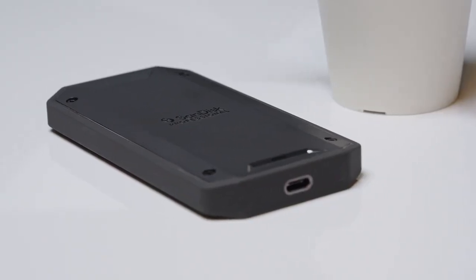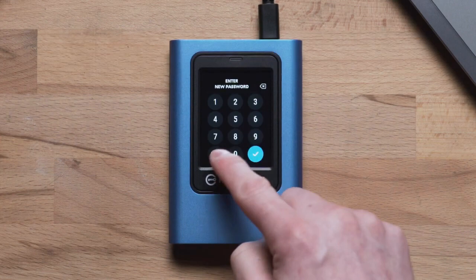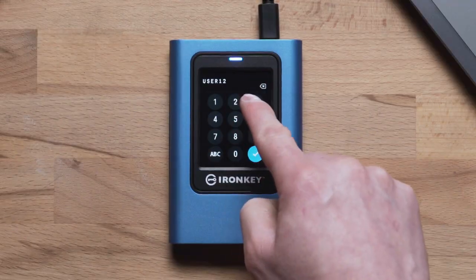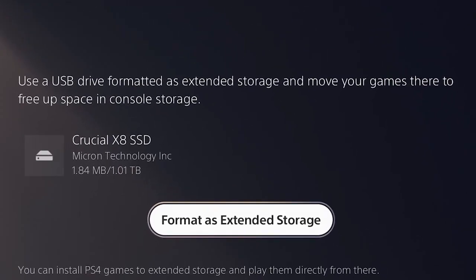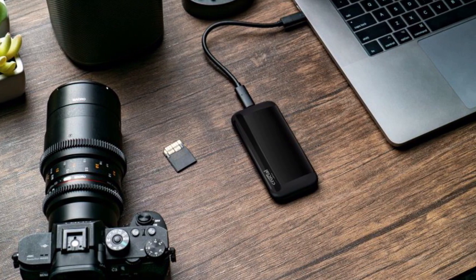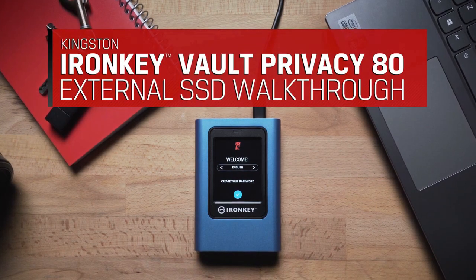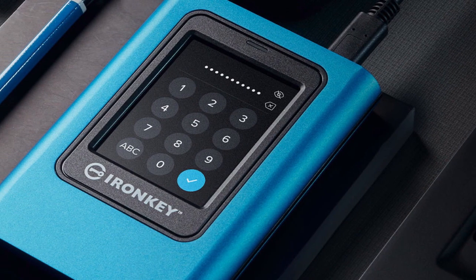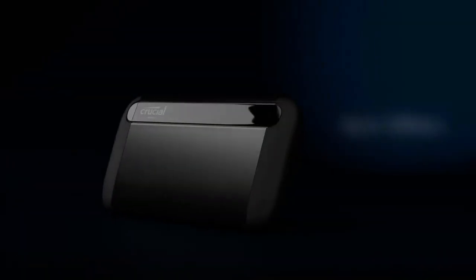In conclusion, a portable external SSD is a must-have for anyone who needs to store and transport their files and media. With high speeds, large storage capacities, and durable designs, these drives are perfect for professionals and everyday users alike. We hope that this video has been helpful in providing you with valuable information and insights into some of the best portable external SSDs available on the market today. If you found this video informative and helpful, please be sure to hit the like button and subscribe to our channel for more informative and helpful videos. We post regular content on technology and gadgets, and you don't want to miss out. Thanks for watching and we'll see you in the next video — take care.